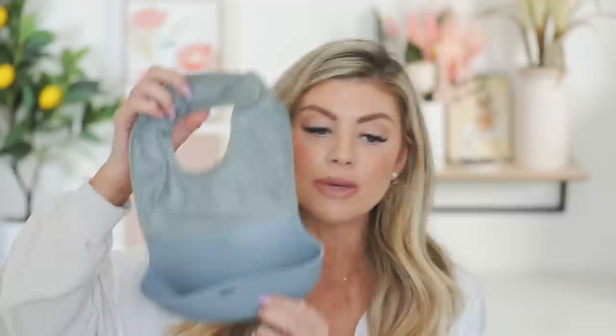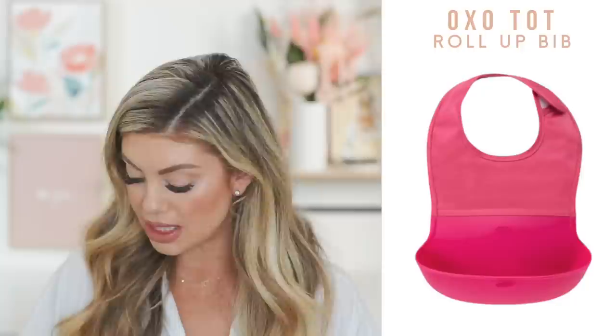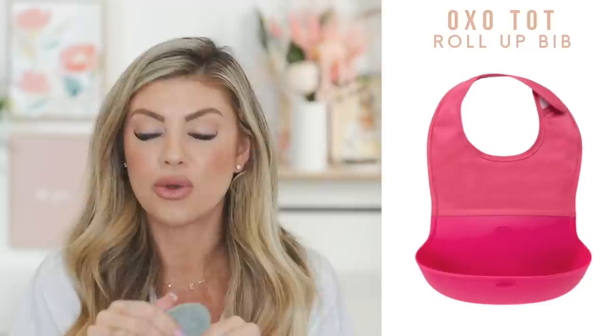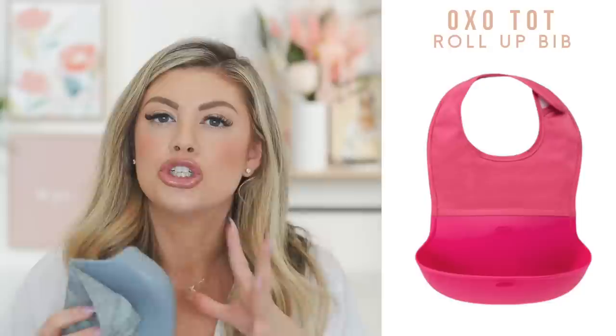Now for bibs — these have been my favorite for years. They're the OXO Tot roll-up bibs; I have them in gray, pink, and teal. They roll up so they're easy to take on the go — you just roll and close them up. They have a catch-all, stay on well with strong velcro that doesn't wear out, and are easy to clean. They're a little too big for really tiny babies but are amazing around one year when babies have good head control and are really moving around.